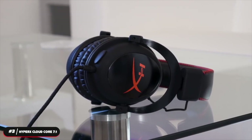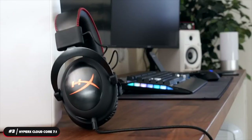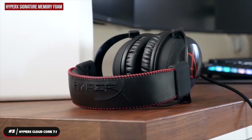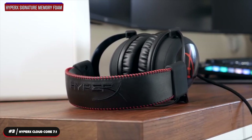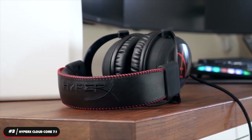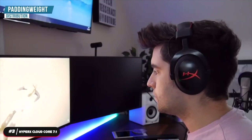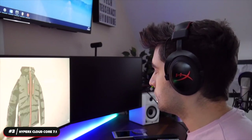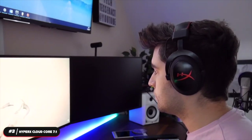Number three, best surround sound headset: the HyperX Cloud Core 7.1. The HyperX Cloud Core 7.1 is our pick as the best budget surround sound headset. It weighs 309 grams and features HyperX signature memory foam and premium leatherette ear cups. It was designed with ultra comfort in mind, with emphasis on the padding, weight distribution, and clamping force so you can be comfortable through long gaming sessions. It's available in one color: black.